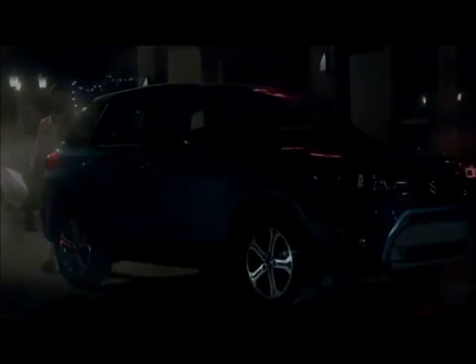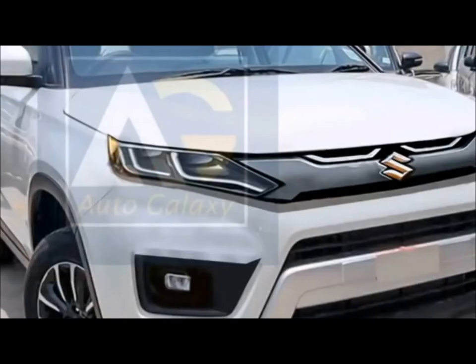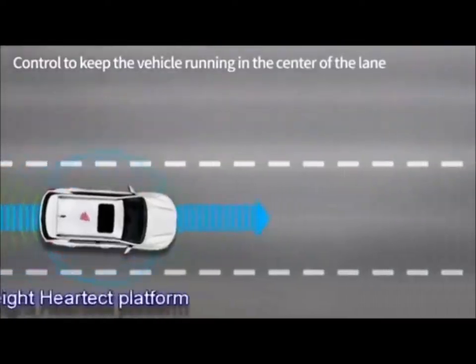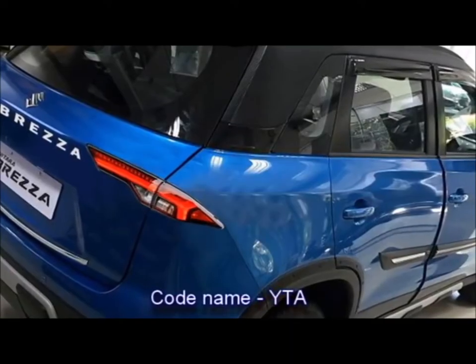Japanese car manufacturer Suzuki has confirmed to bring an updated version of their popular SUV named Brezza in the Indian market. The new updated Brezza will get some significant cosmetic changes and upgraded features. Maruti Suzuki has removed the Vitara name and will be calling it just Brezza. The SUV will be built on the company's lightweight hardware platform, and the codename of the SUV is YTA.